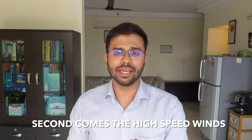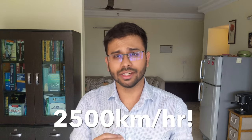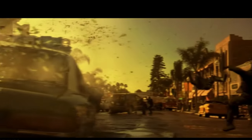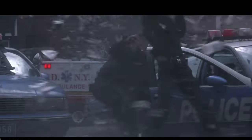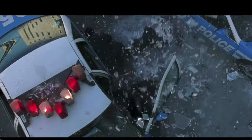Right after the pressure wave comes very high-speed wind. A category 5 hurricane has wind speeds of 250–300 km/h, but the wind following a huge explosion like Beirut can reach up to 2,500 kilometers per hour. This physically throws people around, causing injury when they hit solid objects. The wind also picks up sharp debris — imagine thousands of small sharp blades flying around. This is why terrorists add nuts, bolts, and metal pieces to dirty bombs to increase damage. Even a single sharp nail can be lethal.